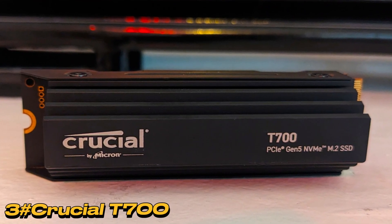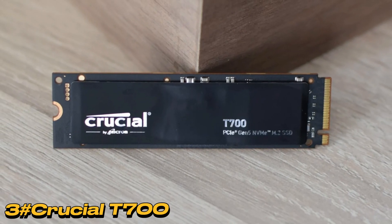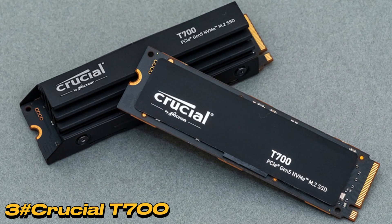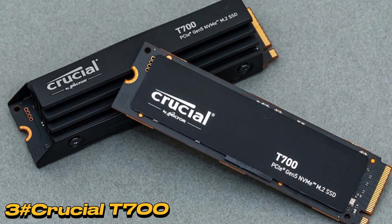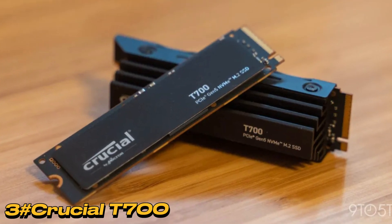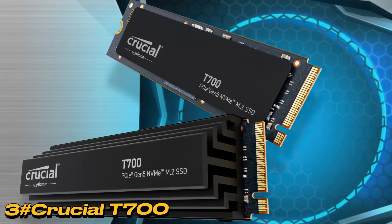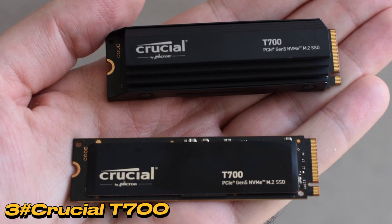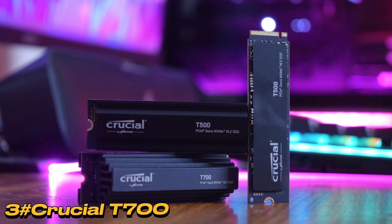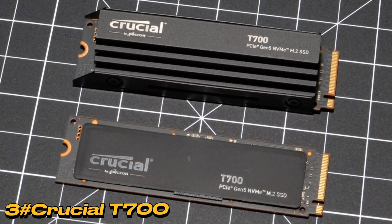Number 3: Crucial T700. Crucial's T700 shattered all benchmark and real-world records by a rather wide margin. If your system features a PCIe 5.0 M.2 slot, this SSD will take your storage performance to another level. The Crucial T700 PCIe 5.0 NVMe SSD comes in 1 TB, 2 TB, and 4 TB capacities, available bare or with a heatsink. It offers a genuine leap in performance, but comes at almost double the price of some PCIe 4.0 competitors.